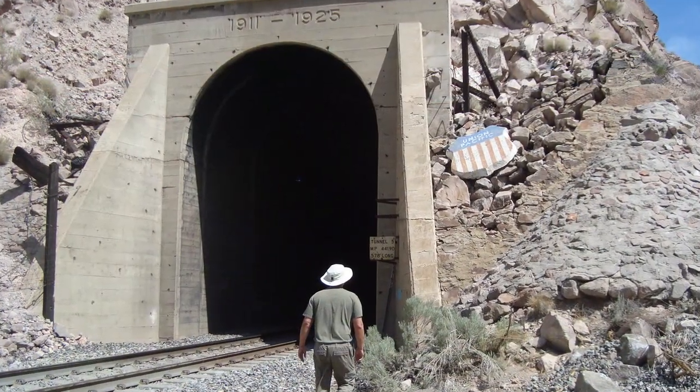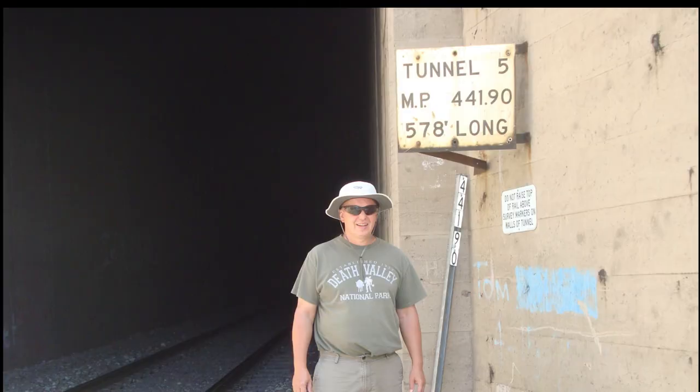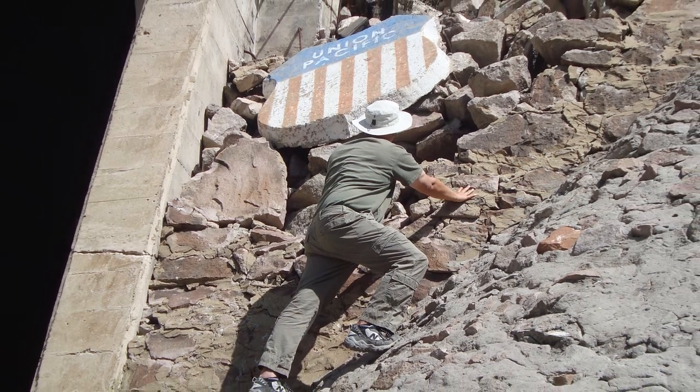Next, we stopped to explore Railroad Tunnel No. 5. This Union Pacific sign was up on the hill. Pretty cool.